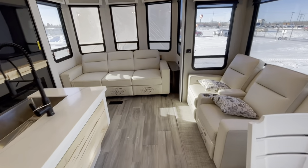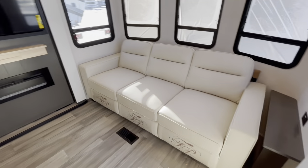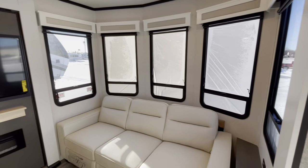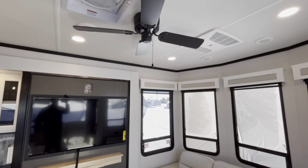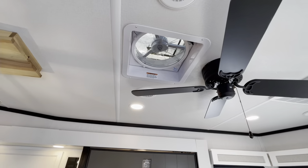At the back there, you are going to have a tri-fold sofa that will fold out for some additional sleeping space. Nice windows on the front of the coach there. Going to have a ceiling fan with a fantastic fan there to move some additional air.